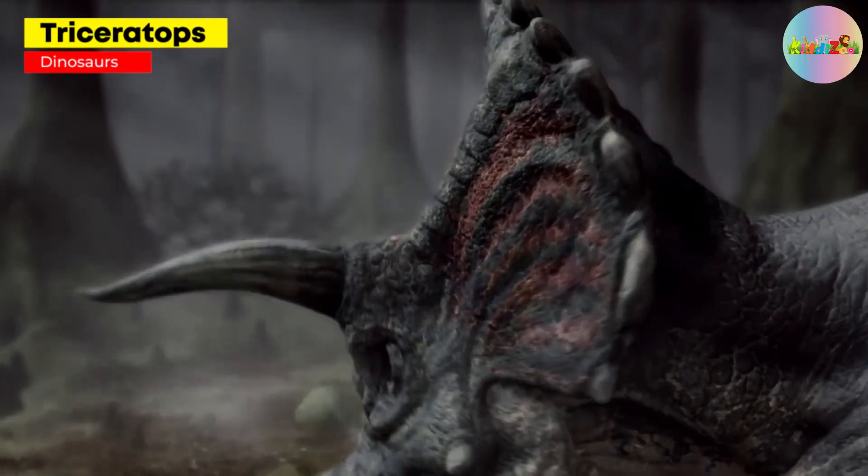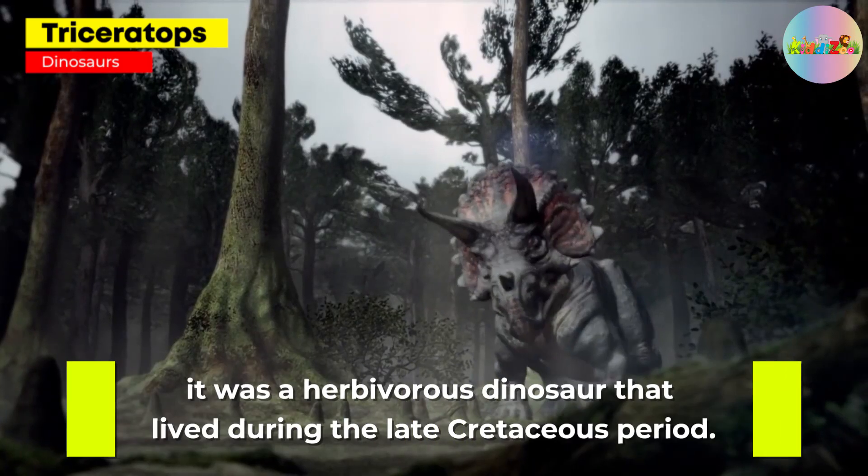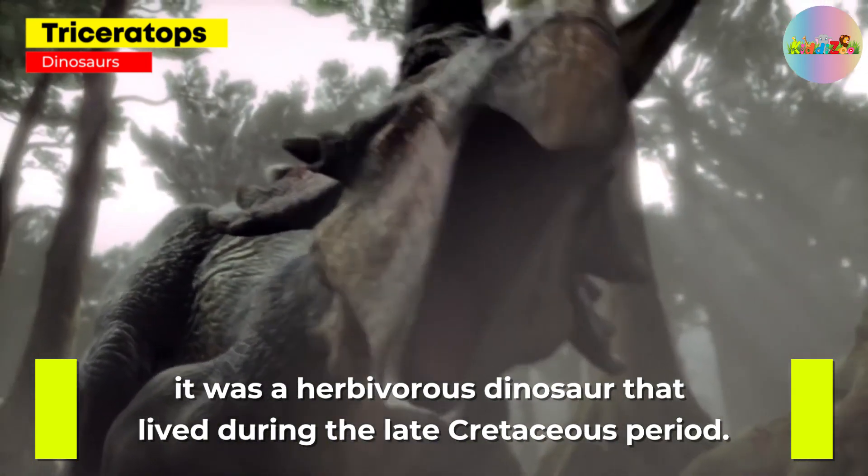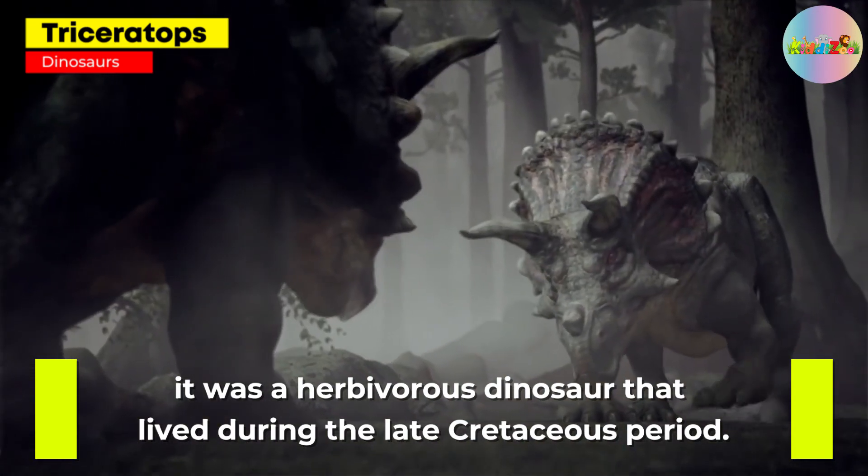Triceratops: with its three-horned face and massive frill, it was a herbivorous dinosaur that lived during the late Cretaceous period.